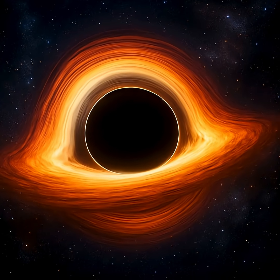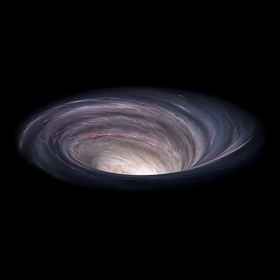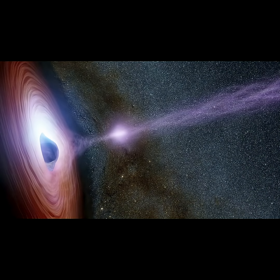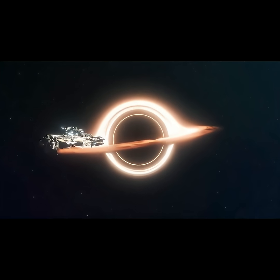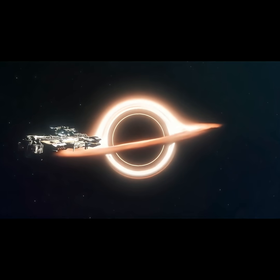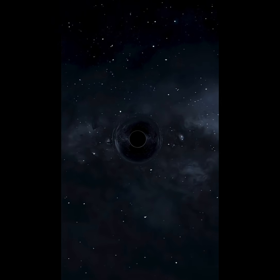Have you ever wondered what would happen if you fell into a black hole? These invisible giants are among the most mysterious and powerful objects in the universe. They can bend space and time, and once you cross a certain threshold, there's no going back.